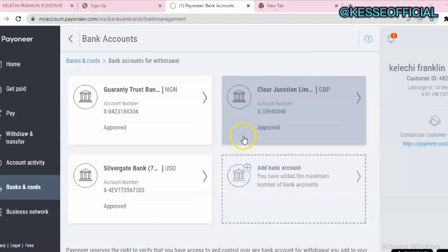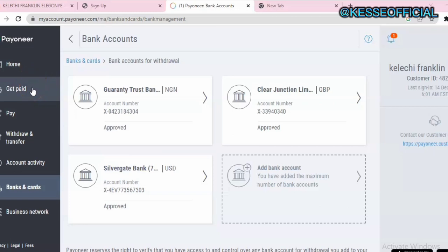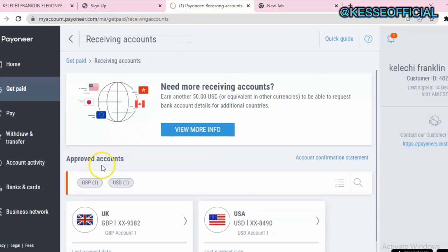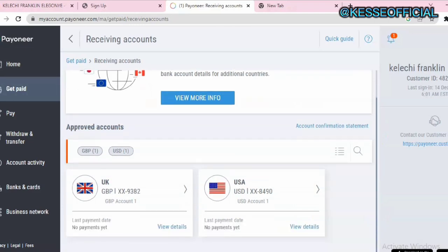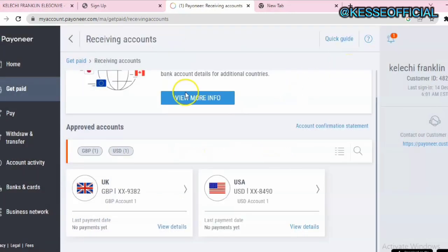Some of you might be asking how to find your Payoneer account number or routing number. All you need to do is go back to Get Paid and click on Receiving Account. Scroll down and click on View Details. Once you click on View Details you'll see all your bank account details — your routing number, bank account number, bank address, and all of that — which you can copy and use to receive funds.